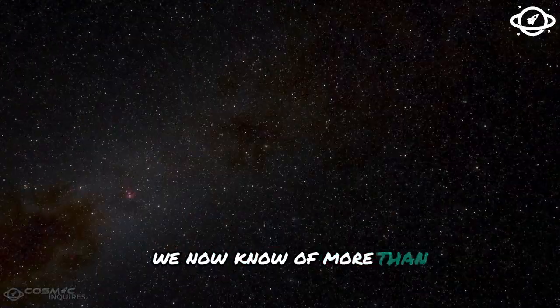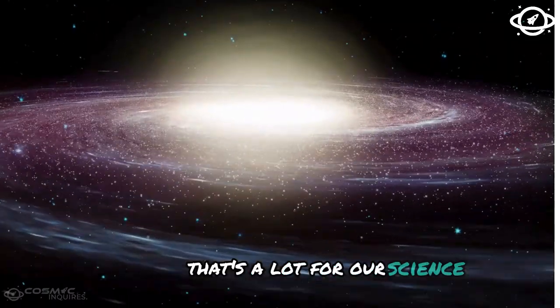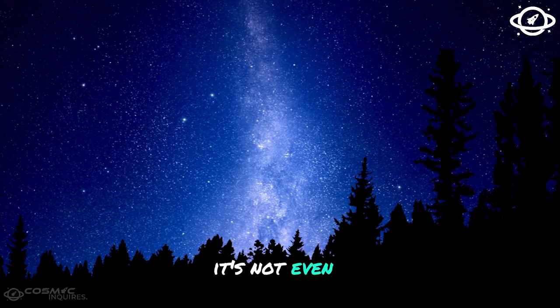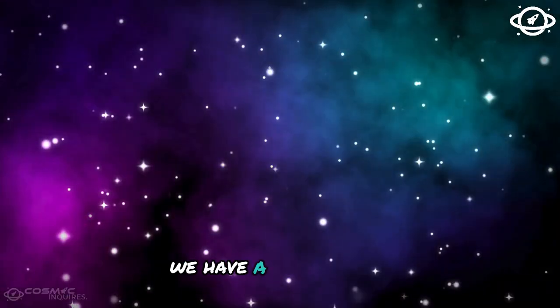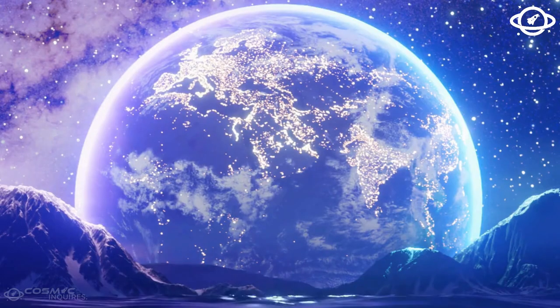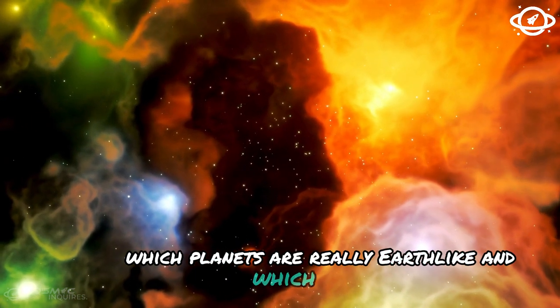We now know of more than 5,000 exoplanets — a lot for our science, but measured against the actual number of planets, it's not even a handful. The exact number of Earth-like planets is constantly changing. So far, we have a few dozen candidates that have what it takes to be another Earth. Webb is now to clarify which planets are really Earth-like and which are not.